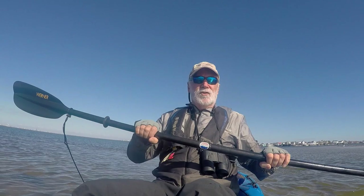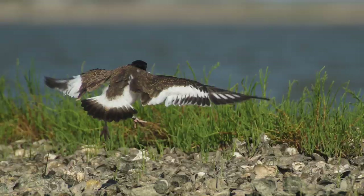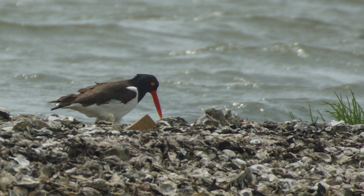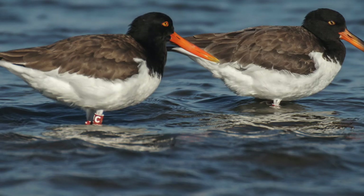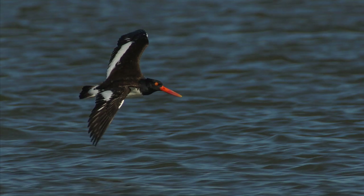Come on out and join us — it looks great and you'll have fun. If you'd like to monitor an oystercatcher pair or a couple of pairs along the Texas coast, please contact us and we'll hook you up with the training program so you can get started monitoring as soon as possible.